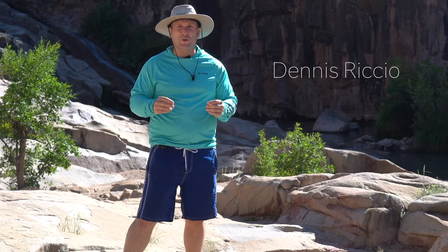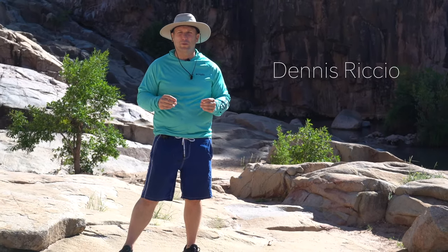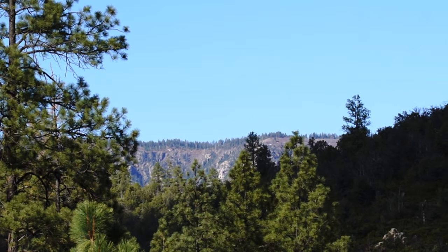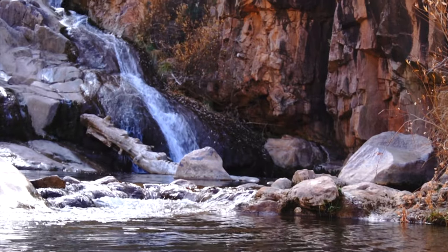Hello, I'm Dennis Riccio and welcome to the Waterwheel Falls hiking trail in the Ellison Creek swimming hole. Tucked between the base of the Mogollon Rim and Payson, Arizona, this picturesque watering hole is full of gorgeous natural landscapes.